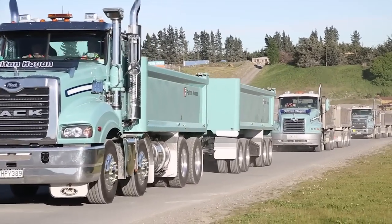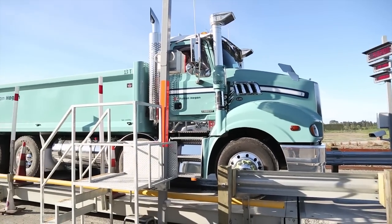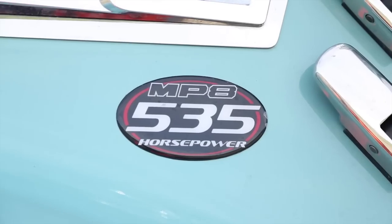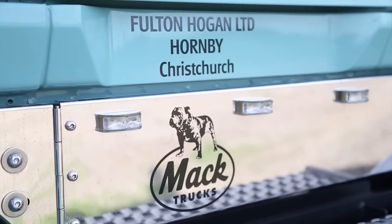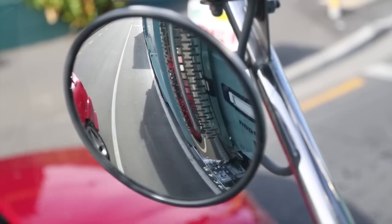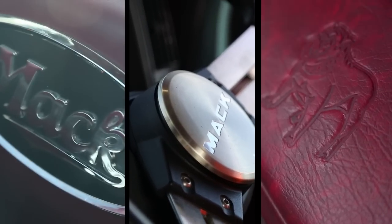Fulton Hogan have a number of Macks around the country. Here we see the new Trident being hounded by a Granite and a Vision as it heads out of the Pound Road quarry with a 53.2 tonne all-up weight. On the road, the Trident hardly notices its payload of over 35 tonnes.